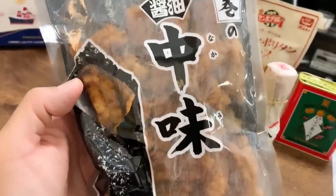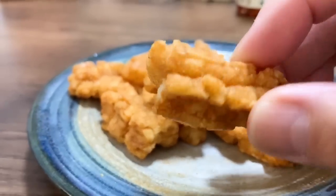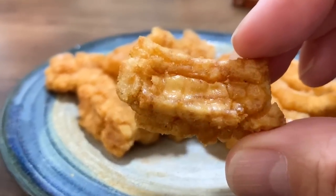Next one is a rice cracker called Daishimaki no Nakami. Daishimaki is a rice cracker wrapped with nori seaweed. But this one doesn't have nori around it — according to the sender's note, this is the inside of the one she gave us, which we've already eaten on the livestream. It was so delicious. Basically, these are pieces of rice crackers that broke apart, so they decided to sell them instead of throwing them away. That's really good!